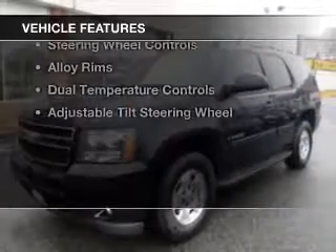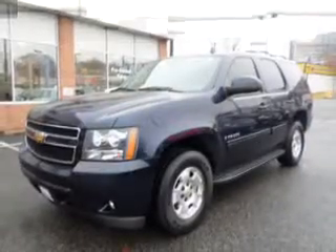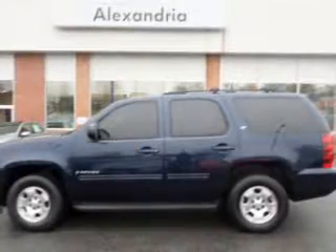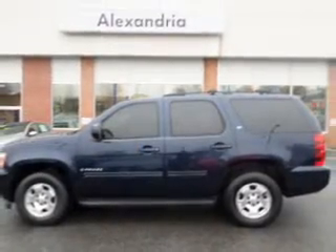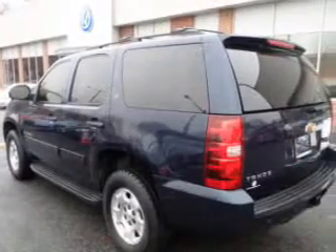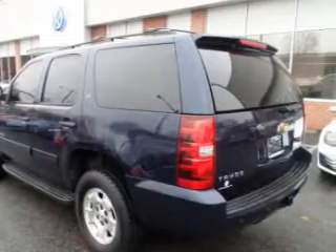The features include internet connectivity, leather seats, Bluetooth connectivity, Sirius XM satellite radio, digital audio input, remote start, steering wheel controls, alloy rims, dual temperature controls, and adjustable tilt steering wheel.